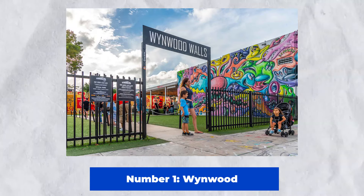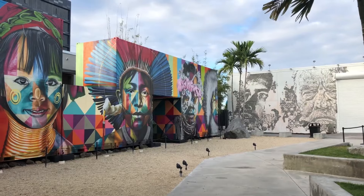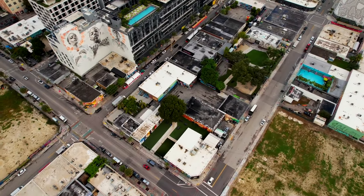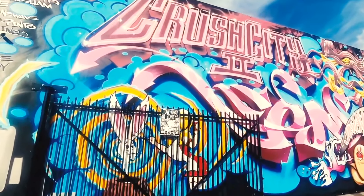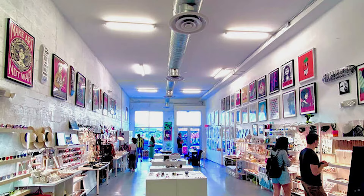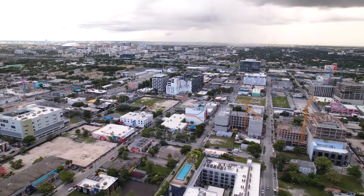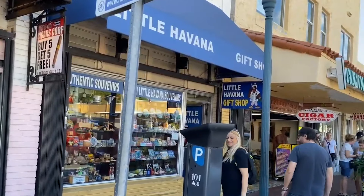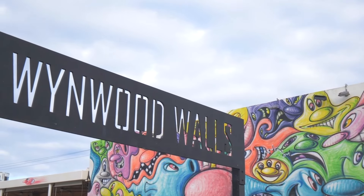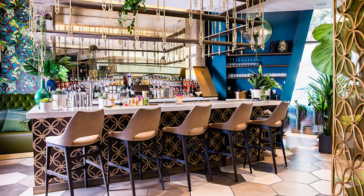Number 1: Wynwood. Discover Miami's artistic heart at Wynwood. Explore the Wynwood Walls, a stunning outdoor street art exhibition with bright murals by well-known artists. Walk through the district's numerous galleries, boutiques, and cafes to immerse yourself in its diverse culture. Don't miss the Wynwood Art Walk, which takes place on the second Saturday of each month and features a bustling night of art, music, and cuisine.